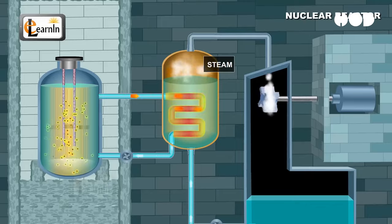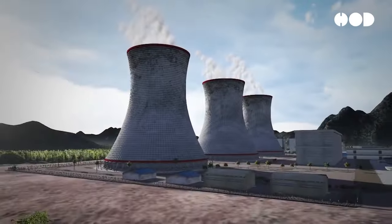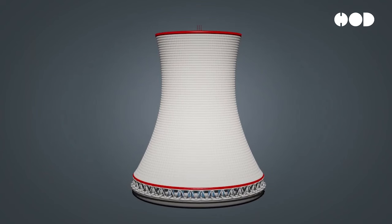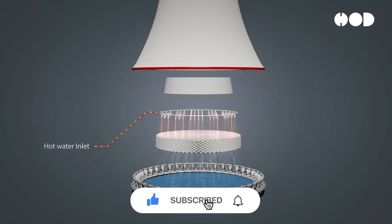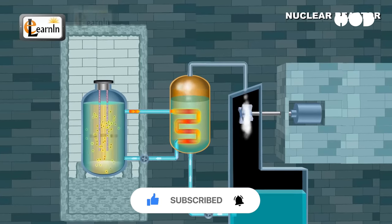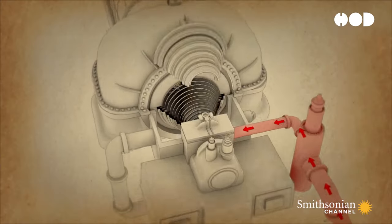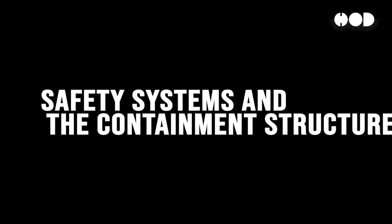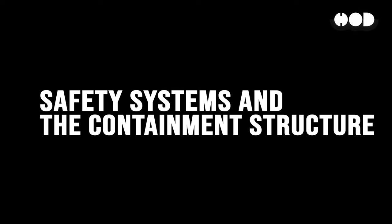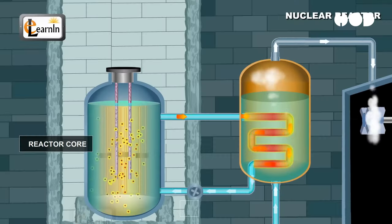If things heat up too much, the control rods are pushed in to cool things down. That's why nuclear power plants have an elaborate cooling system. In most plants, water is used as a coolant, absorbing the heat and carrying it away from the reactor. This heat is transferred to a steam generator, which turns water into steam. That steam powers the turbine, which generates electricity — and the whole process repeats itself in a cycle.